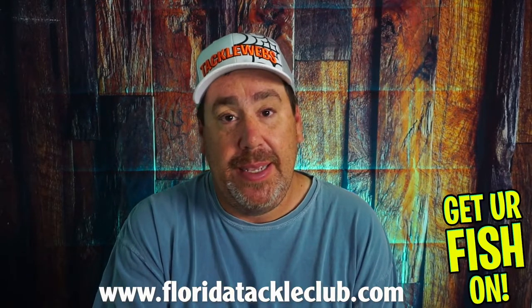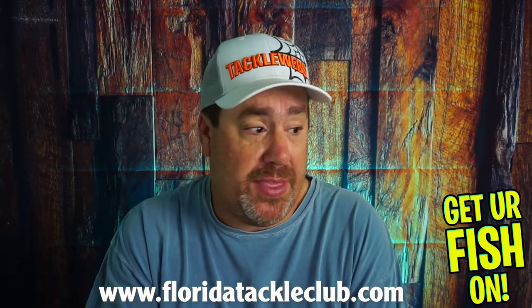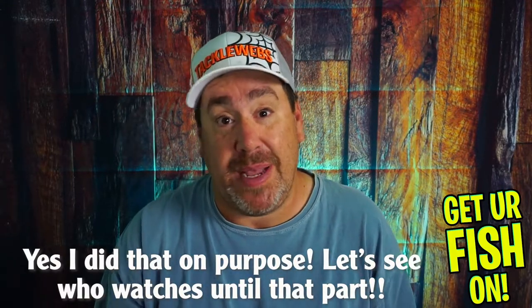They don't just throw things into a box — they make it catered for you. And that's what makes this whole thing special. If you want more information, go to FloridaTackleClub.com and tell them I sent you. I think there might be a code to save $5 or get free shipping — just ask Vic and the team. If you want to put your box up against that box, I dare you to do it. Nothing can compete with that right there.